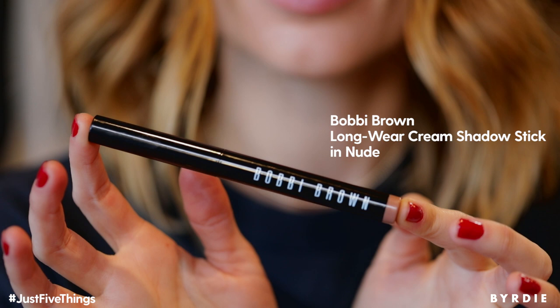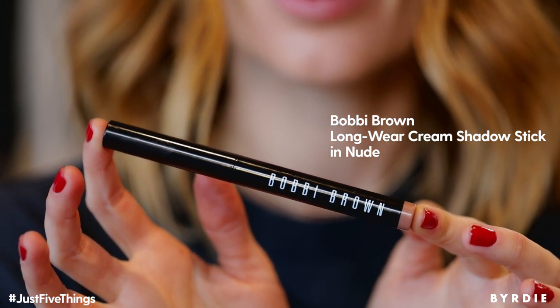I've always been a fan of cream eyeshadows and this one from Bobbi Brown is amazing. They come in so many different colors. Right now I'm into more nude tones so this is a nude one that I use at the moment. The darker shades I use as an eyeliner, so there are so many different ways you can use these products around the eyes, inside, and just get creative. It's just an easy product to use.